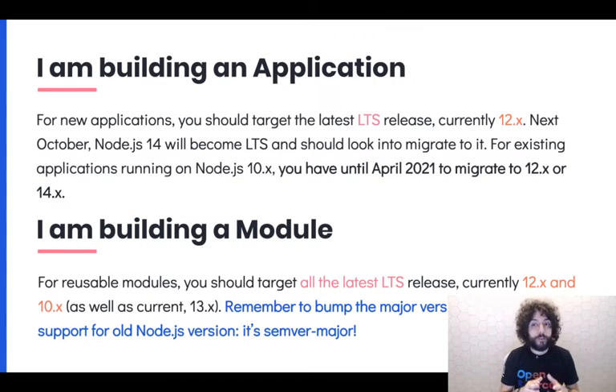This is for new apps — when you start a new Node.js app, always target the latest LTS release. However, for existing apps running on Node 10.x, you have until April 2021 to migrate to another Node release. You have to, because of security updates. If you are using an unsupported release line, you will be on your own if there is a security vulnerability.